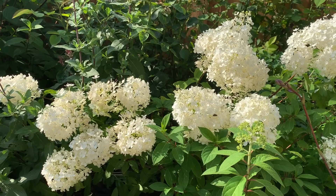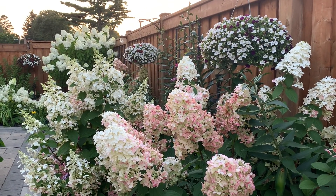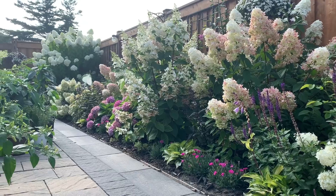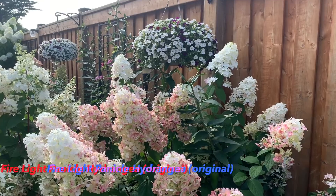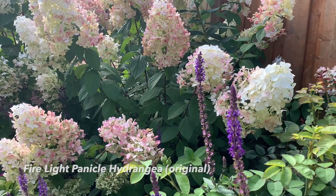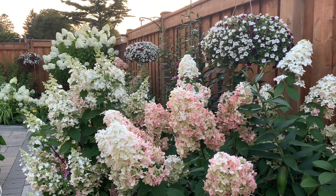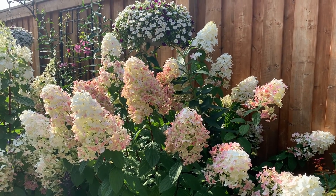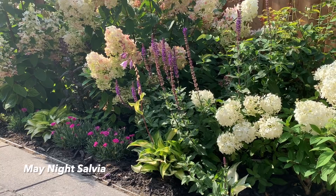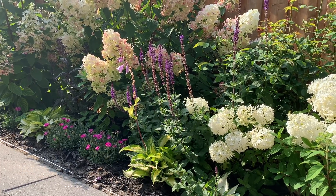Here are some fresh Bobo panicles that are still white and very fresh looking. This view of the garden looks most gorgeous right now. The color on the Firelight panicles is starting to dry out a bit — the pink isn't as bright as last week, but they're still most gorgeous. The May Night salvia is starting to rebloom too — I cut it all the way back to the ground and these are fresh new blooms.